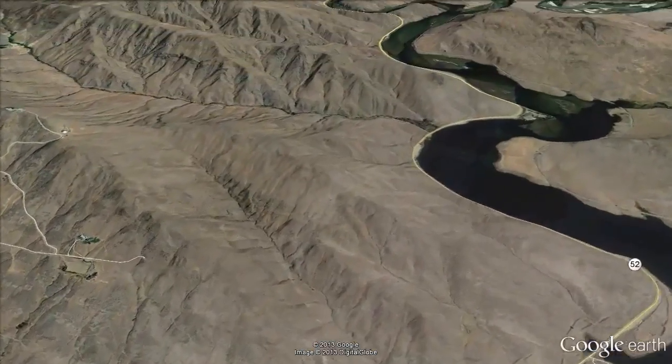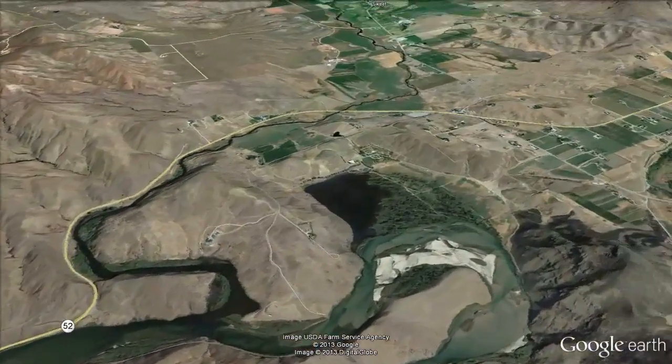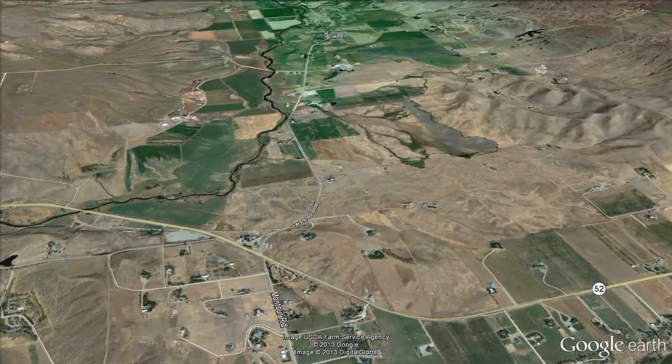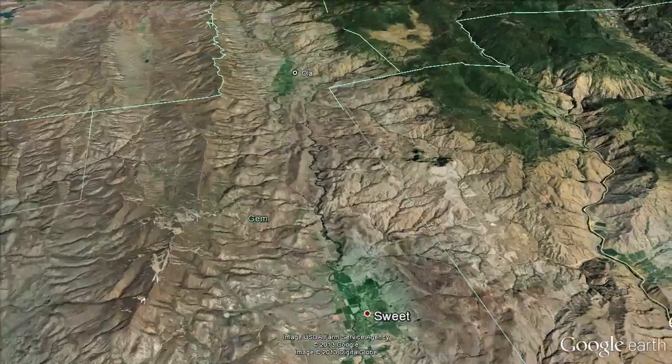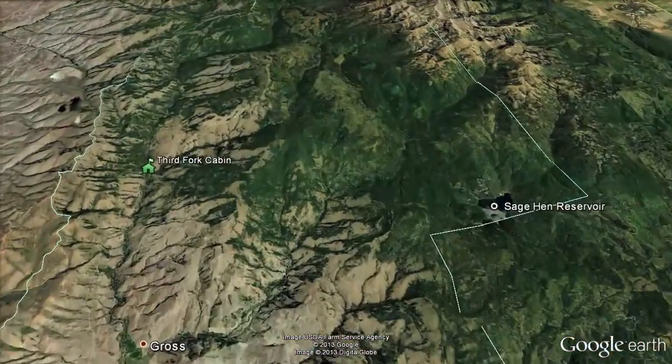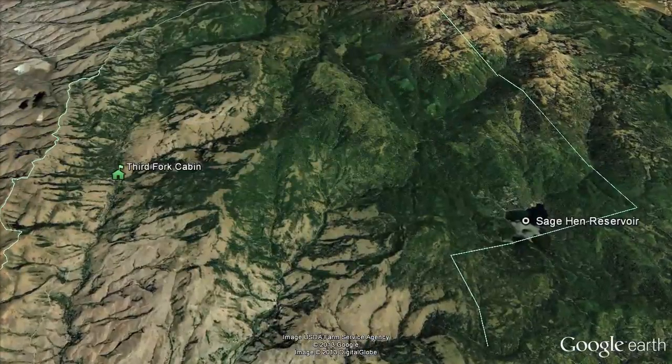Continuing along Highway 52 for another 9 miles, we arrive at the junction with the Sweet-Ola Highway. We will then travel through Sweet and Ola along Forest Service Road 618, approximately 12 miles to the Third Fork Cabin.